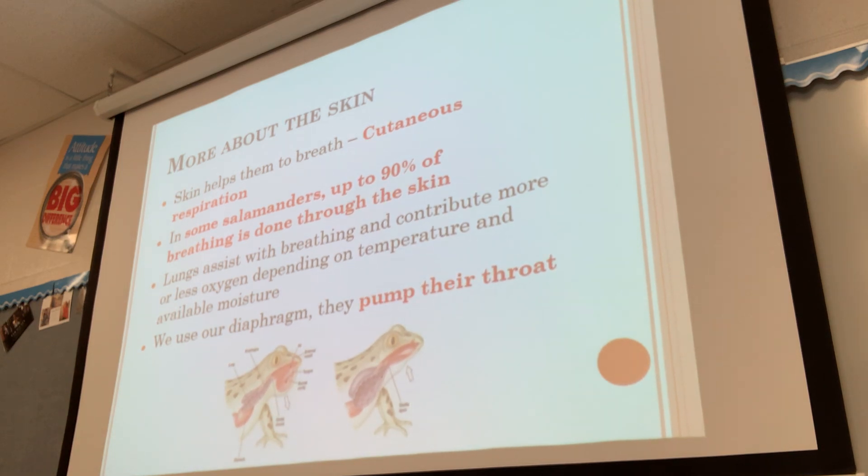The skin is also helpful for respiration. It has many pores, is very thin, and allows oxygen to pass through it. Even adult frogs get about 50% of their oxygen across their skin, so their lungs aren't very efficient alone. In some salamanders, up to 90% of breathing is done through the skin, so it's very important that amphibians stay wet. If the skin is dry, oxygen can't transfer across it well. The lungs do assist with breathing, contributing more or less depending on temperature and oxygen availability.